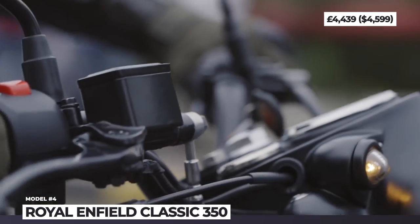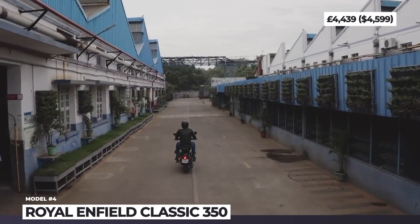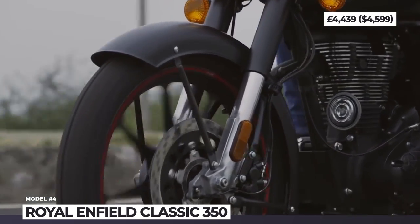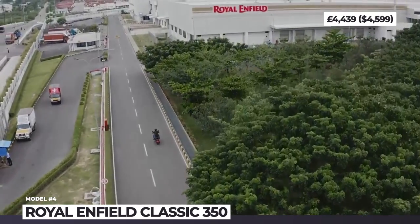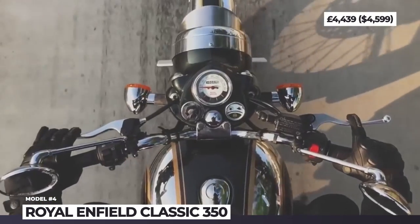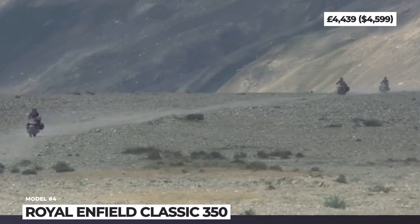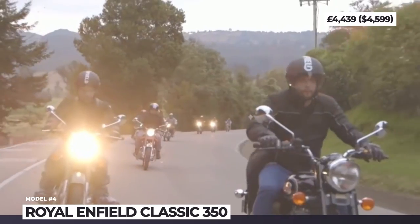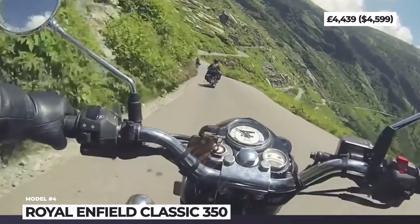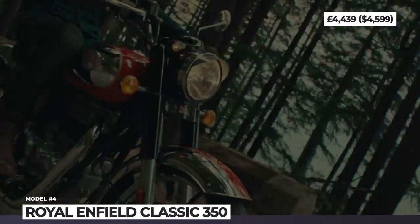The new Classic has a distinctive teardrop fuel tank, hallmark casket headlamp, and a white saddle. The bike sits on a new twin downtube chassis that holds a 41mm non-adjustable fork and twin shocks adjustable for spring preload. On the power front, the Reborn 350 gets an all-new air and oil cooled 349cc J-Series engine rated at 20 hp and 27 Nm of twist. The model gets standard dual-channel ABS and disc brakes; the headlamp is halogen and the analog speedometer is paired with a small LCD displaying basic info.